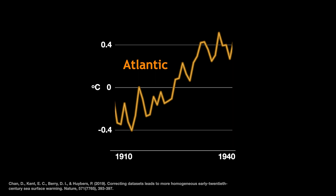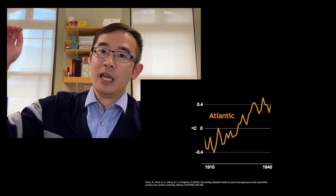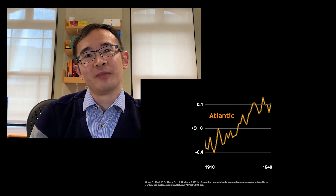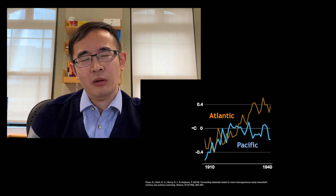Yet there is one mystery about ocean warming in the early 20th century. This figure shows the North Atlantic temperature from the 1910s to the 1940s, and you can see a steady increase by around 0.8 degrees Celsius. But if we look at the Pacific, as shown in the blue curve, it only warmed by around 0.3 degrees.